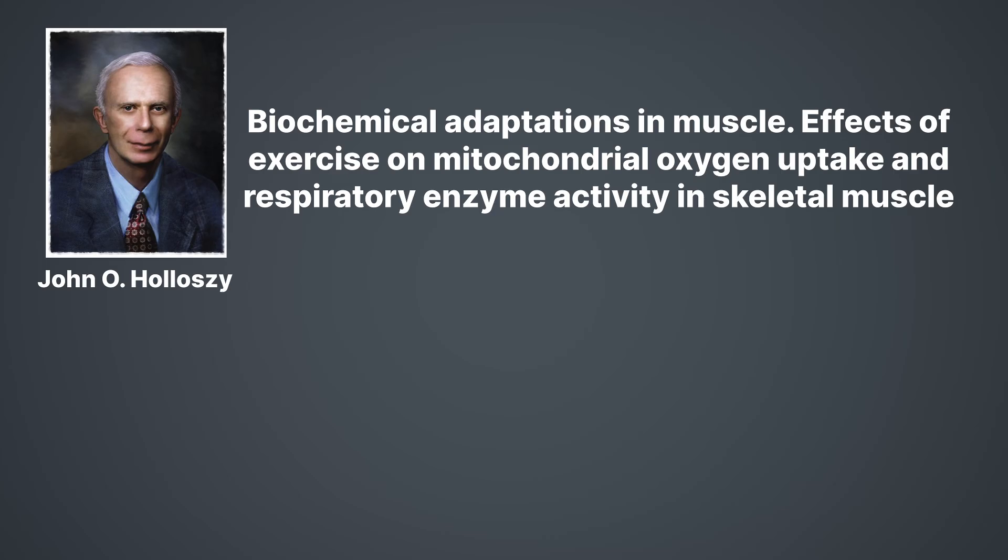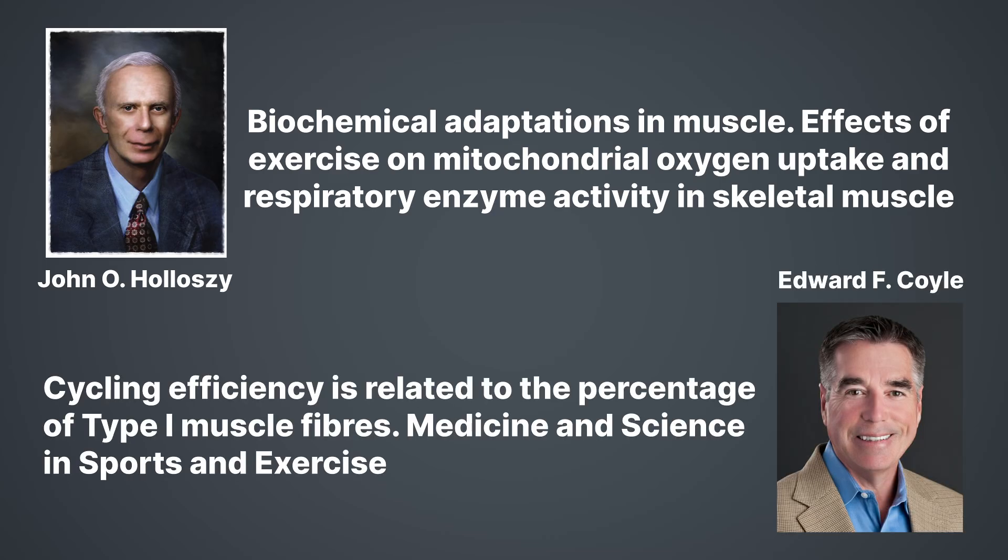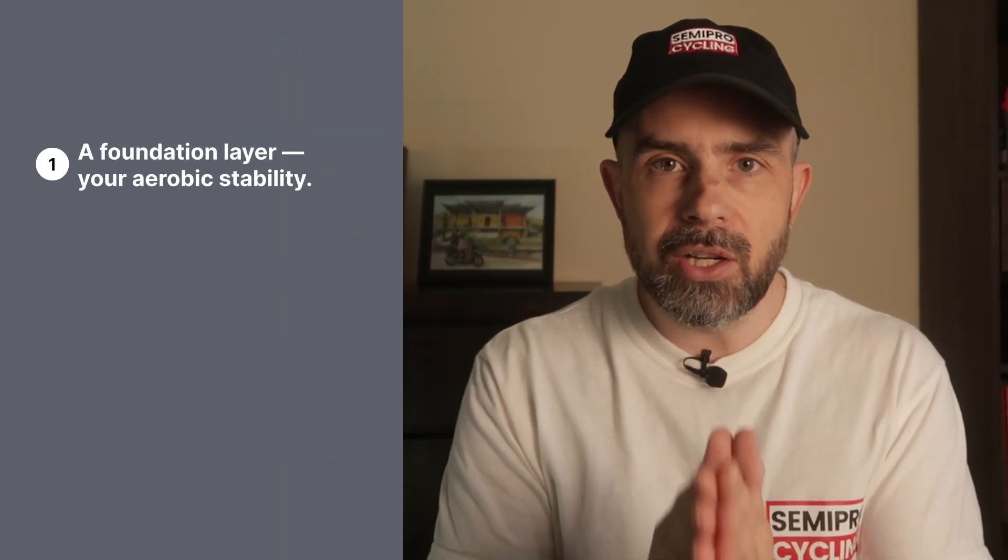Decades of endurance science — from Holloszy's early mitochondrial work to the Coyle studies on fiber efficiency to modern durability research — all point to the same thing: your aerobic engine adapts across different fiber types and intensities. You cannot build the whole system by repeating one kind of training. This is why most riders never reach their potential — not because they don't train, but because they don't train the complete engine.